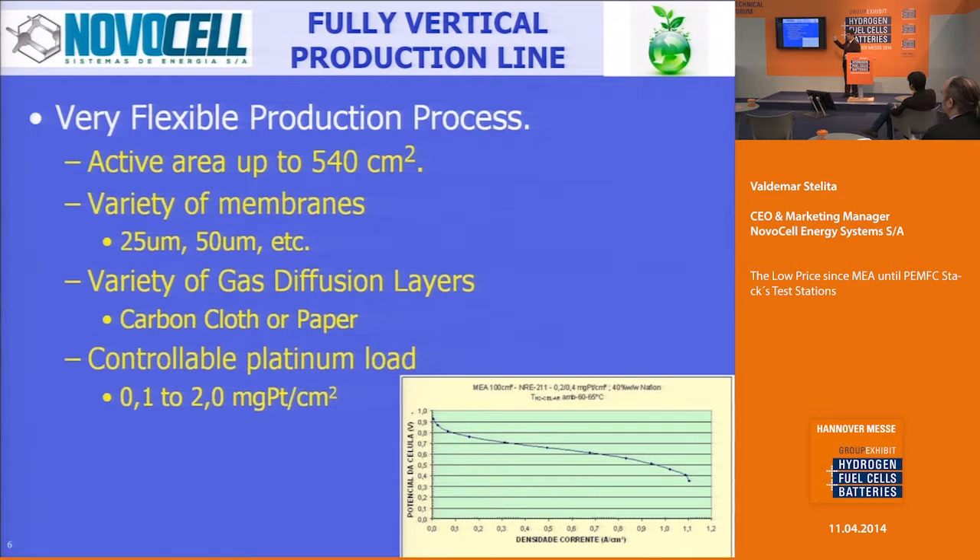The size range goes from 25 square centimeters up to 540 square centimeters. And as I explained earlier, we work in the range of 25, 50, or 100 microns for the film layer — the Nafion layer — or other potential membrane suppliers as well. We also offer a variety of gas diffusion layers. You can change not only the material — be it carbon cloth or carbon paper — but also the amount of porosity, so you can use many options and achieve the desired results.